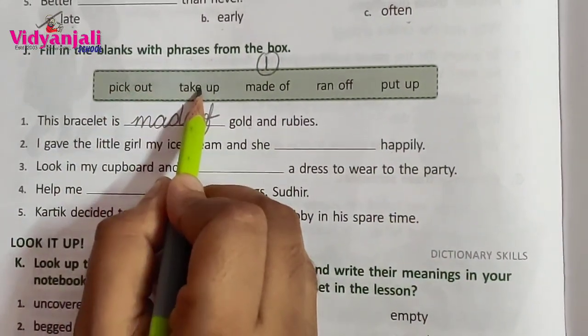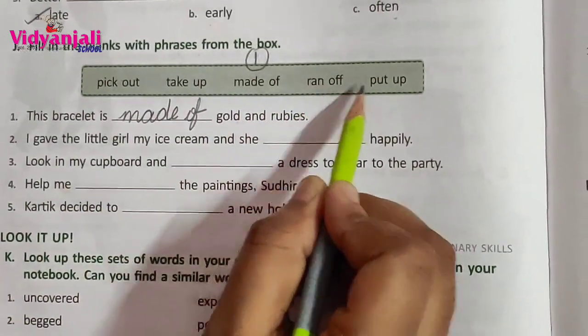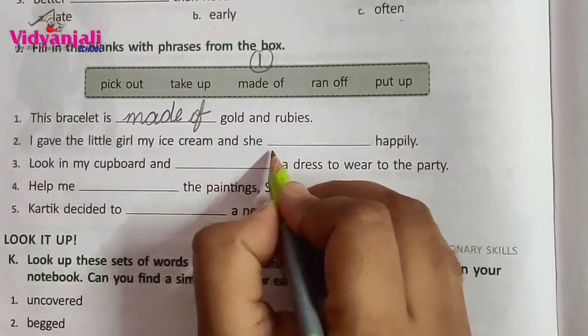I gave the little girl my ice cream and she blank happily. Options: pick out, take up, ran off, put up. Ran off happily.